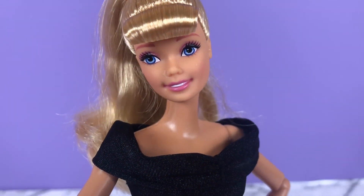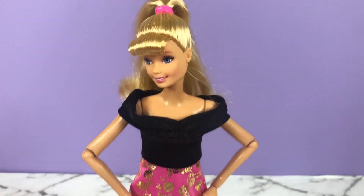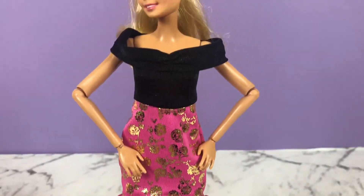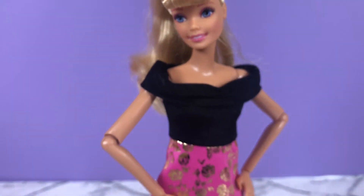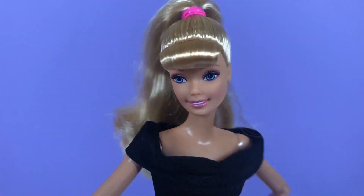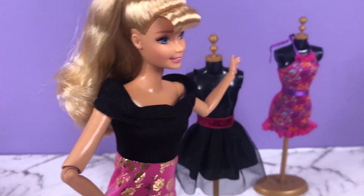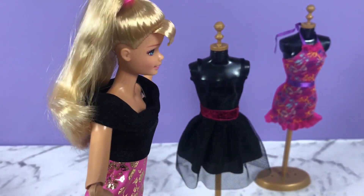What are you guys thinking? So this is look number three and I'm loving it. I really love the pink and gold on the skirt, the details, the off the shoulder. It's a little bit big for me, but other than that I am loving look number three. Okay everybody, two looks to go — we have the black one and the floral. Let's do this.